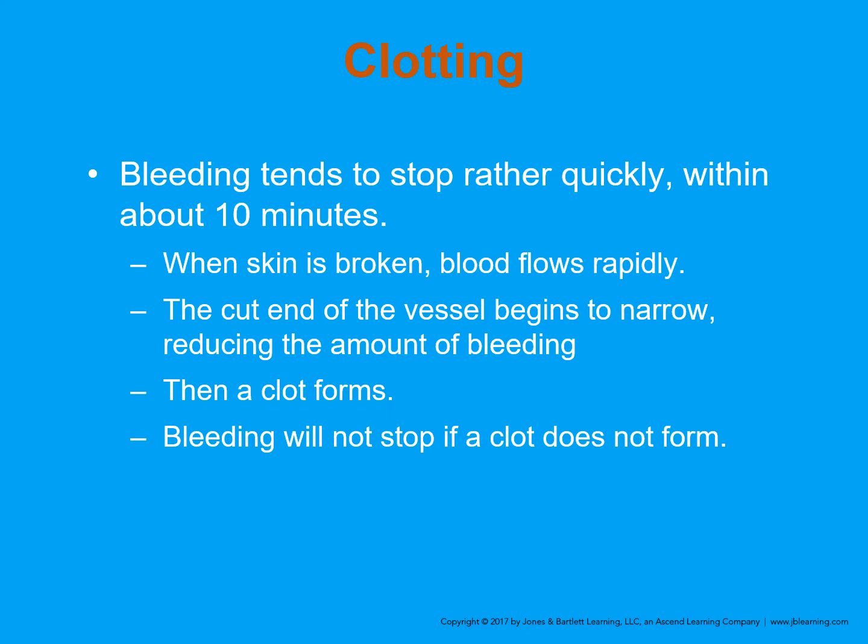This is especially important when we think about people who are on blood thinners. People who have had recent heart surgeries, have atrial fibrillation, or are encouraged to take an aspirin a day — normally for high cholesterol — can all affect the clotting factors and the ability for the patient to control their own bleeding through clotting.